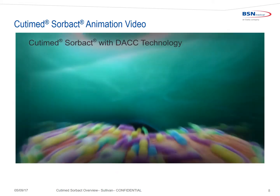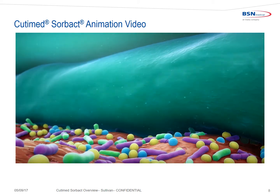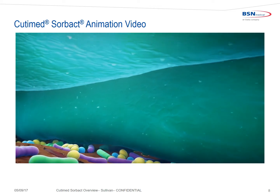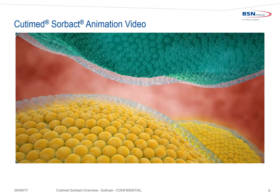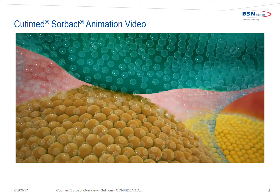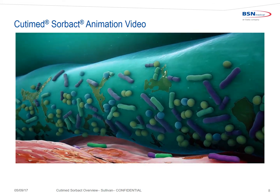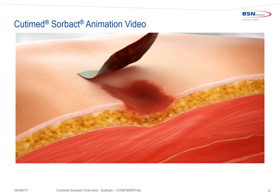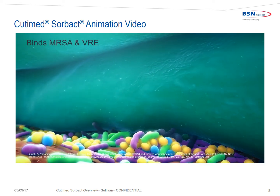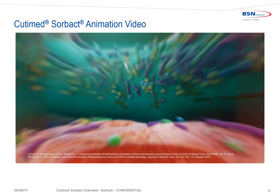Bacteria have a naturally hydrophobic cell surface. When they are in direct contact with the DAC-coated dressing, they bind and are rendered inactive, unable to replicate. Through this hydrophobic interaction, wound bacteria are drawn and irreversibly bound to the dressing. Bacteria are safely removed from the wound, and natural healing can occur. The more highly virulent the bacteria — like MRSA and VRE — the greater the attraction to DAC technology.